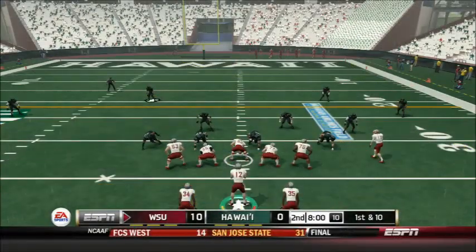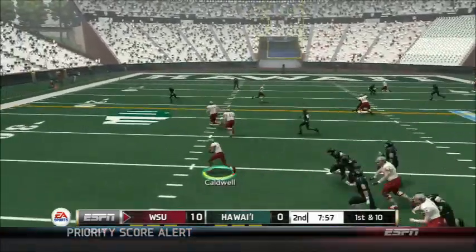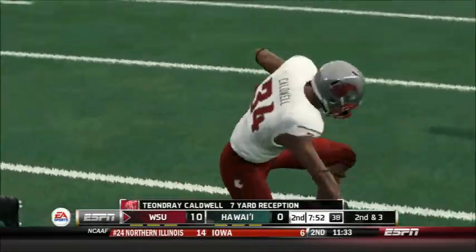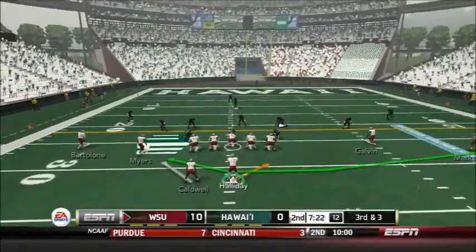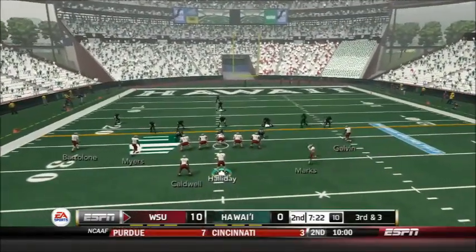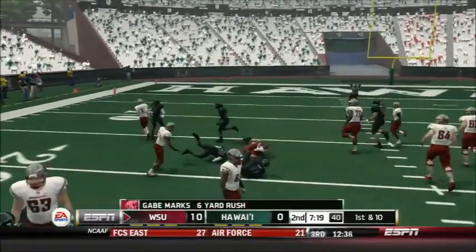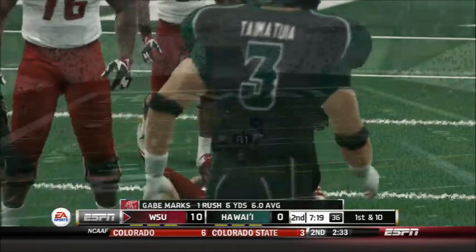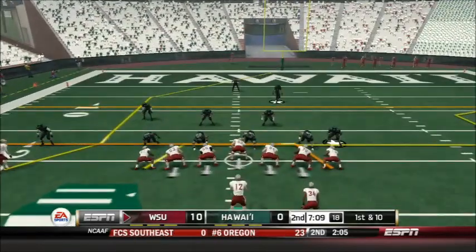Now into the second quarter as the Cougars have a first and 10. Holliday goes to the screen — bounces off one of his own men and picks up 7. After an incomplete pass it's 3rd and 3. Gabe Marks in motion on a jet sweep — Marks powers through and gets the first down, a nice 6-yard gain. But it looks like Gabe Marks is injured and has left the field — we'll get you an injury report as soon as we can.